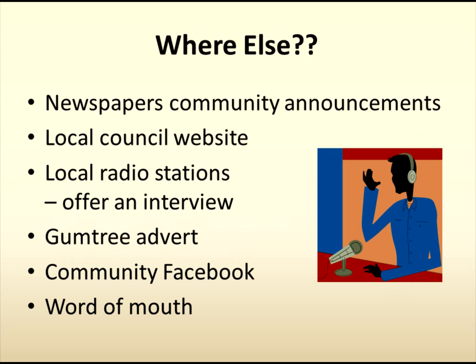Other places to advertise your service for free are newspaper community announcement sections. Often the local council lists services on their website. Local radio stations may give you a plug or even offer an on-air interview. I know that sounds scary, but they are easy to do — simply type up a list of questions and answers for the announcer. Write it in a conversational style and they will love you for it. Gumtree is free to advertise on, as are community Facebook pages.